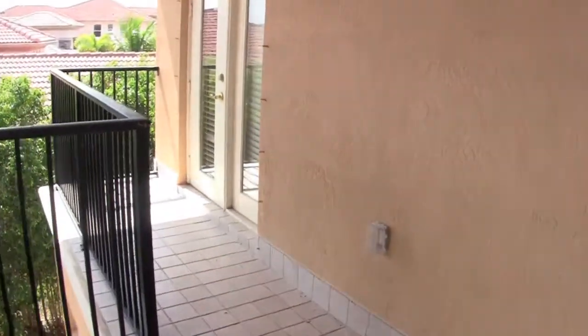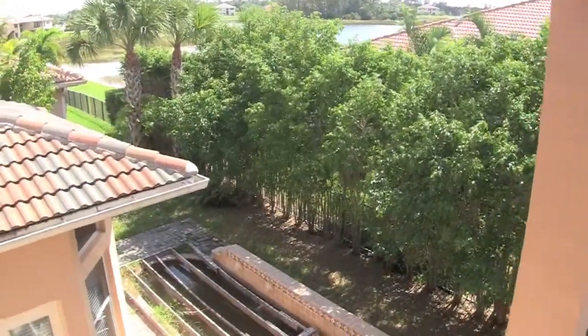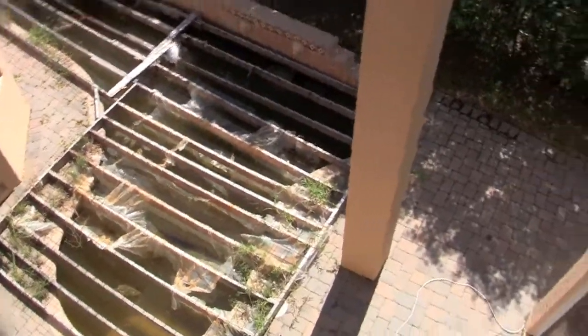You have a balcony off the loft area that gives you a good shot of the pool. It's a little awkward shaped pool, but a pool nonetheless.